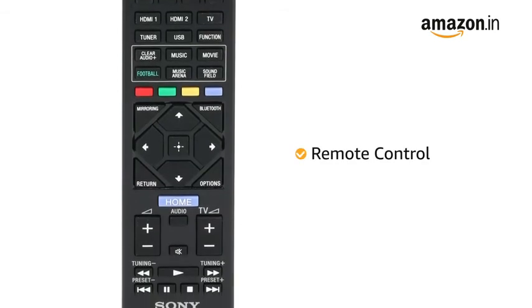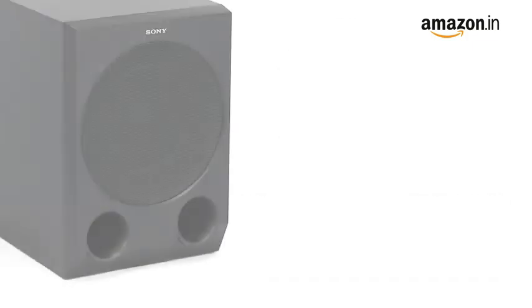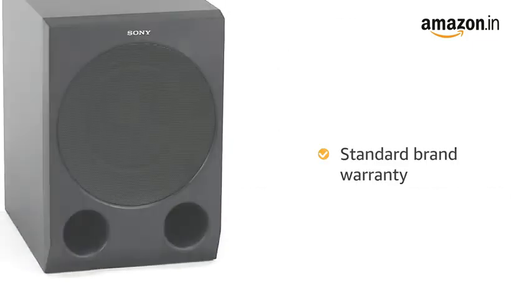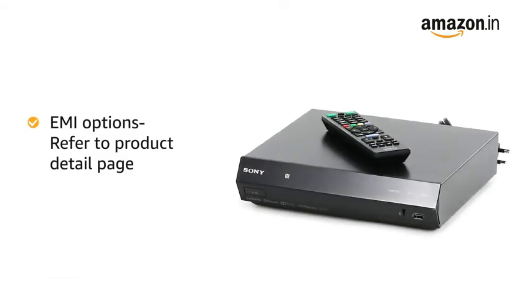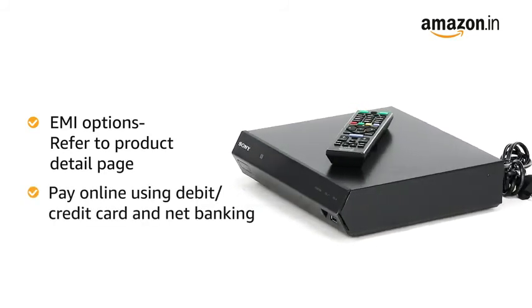It comes with a fully functional remote control. This Home Theater comes in black color and includes standard brand warranty. For EMI options, refer to the Product Detail page. Pay online using debit or credit card and net banking.